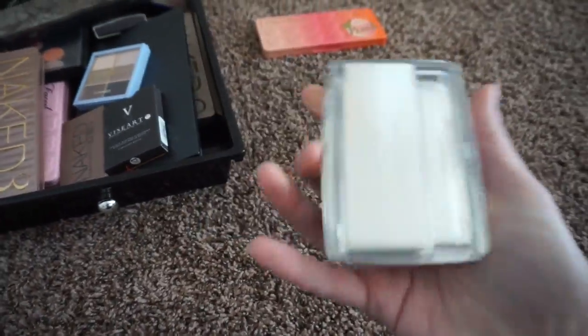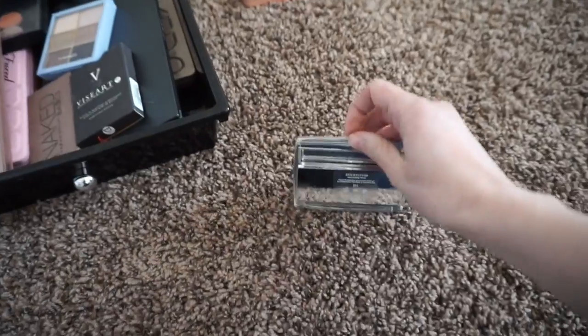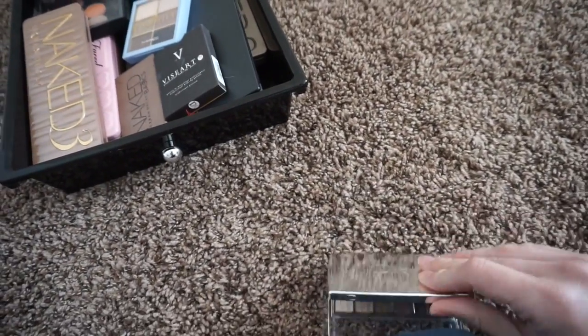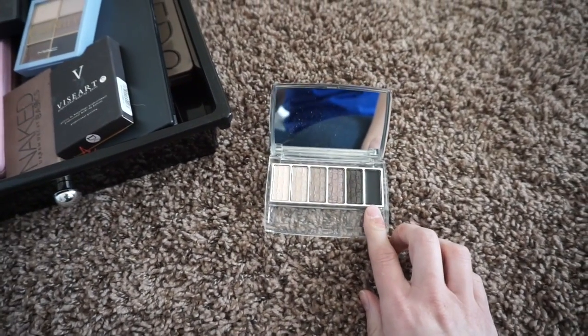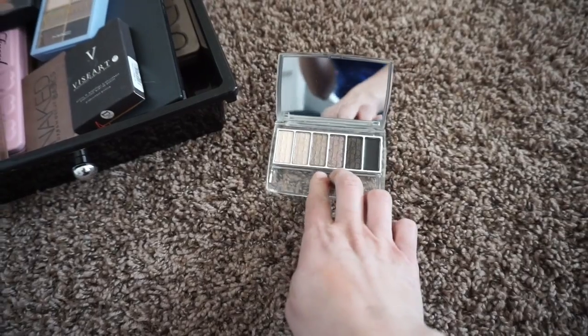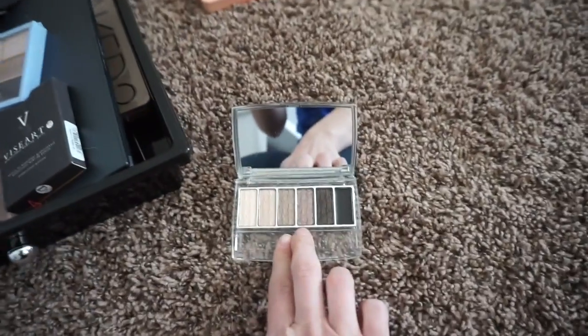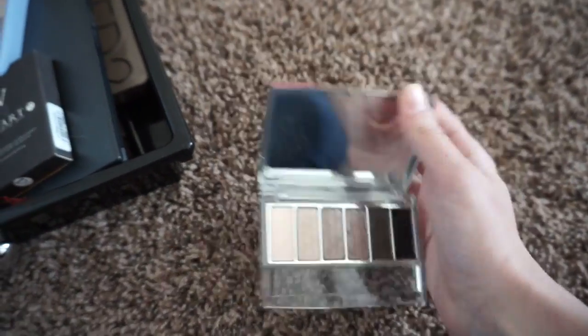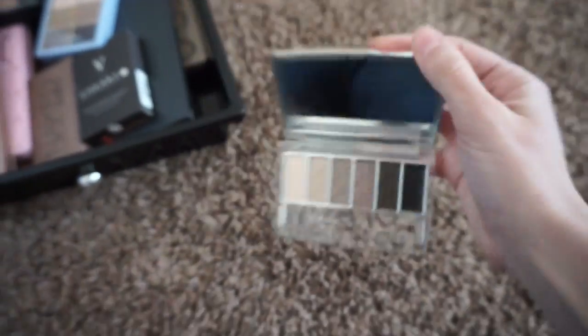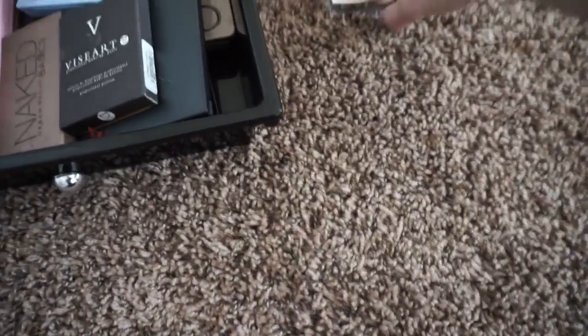This is my Dior Eye Reviver. I'm going to keep this — I really like it for a simple smoky eye. I'm not a fan of the fact that they included a liner, since I'll never use that. But these two shades right here are my favorites and get the most use. So I'm going to keep that as well.